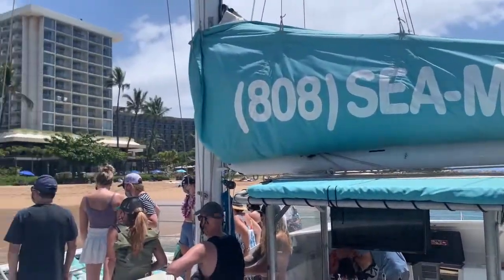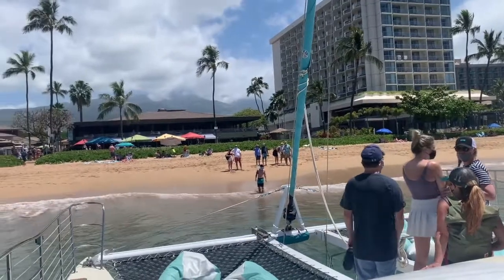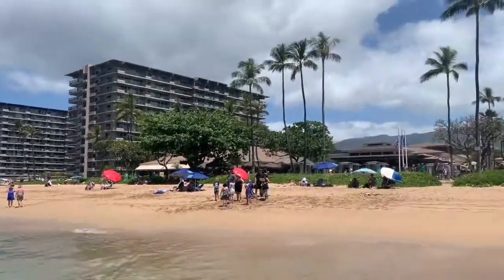If you're looking to experience a unique activity on Maui, then Sea Maui is the ticket for you. This excursion is a must-do on Maui.